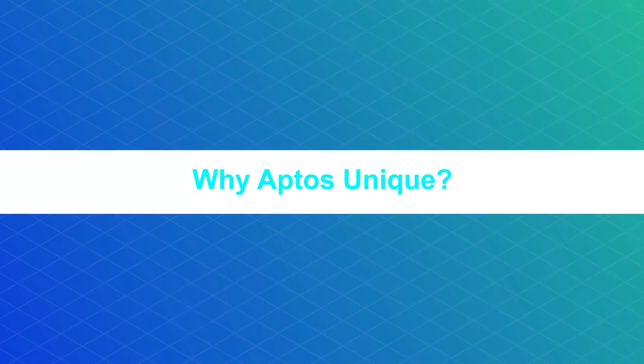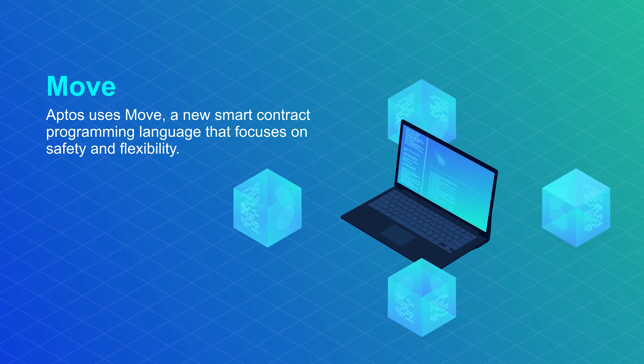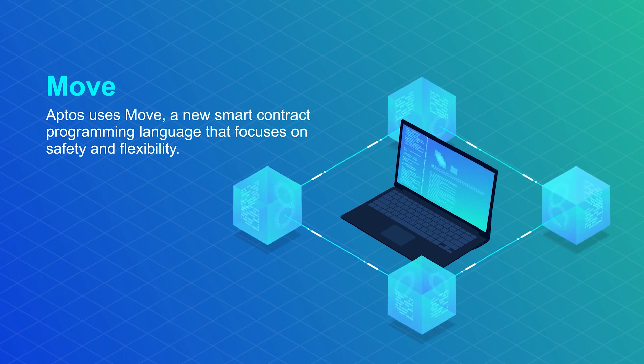What makes Aptis unique? The project consists of the following major components working in conjunction. Aptis uses Move, a new smart contract programming language that focuses on safety and flexibility. It was originally developed at Meta to power the Diem blockchain.